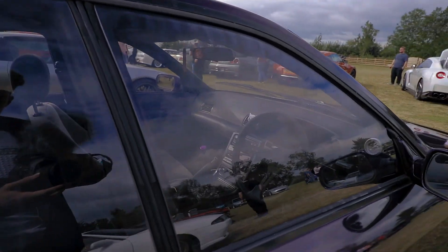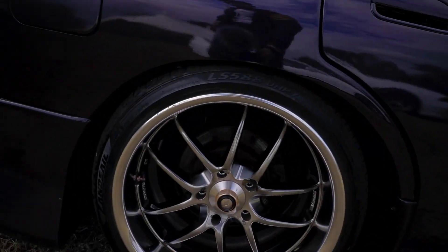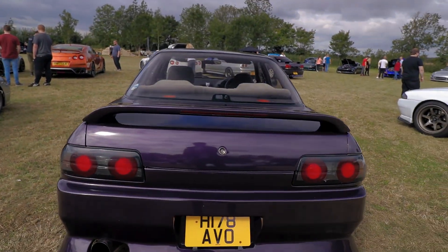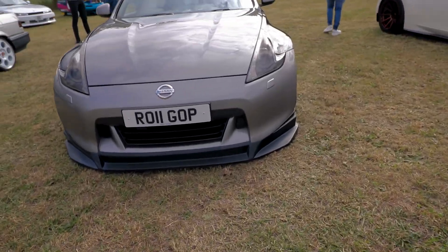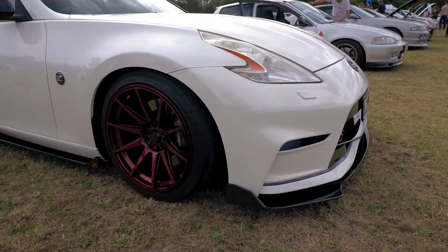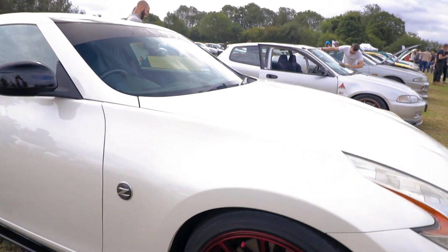Let's see the interior — some drift wheel. Look at that rear end. Beautiful. Just about 370Z. And another 370Z. Some nice wheels. Matches well with the white paint. I like it.